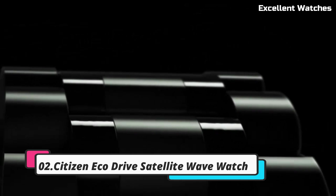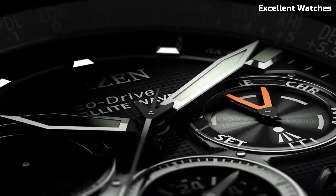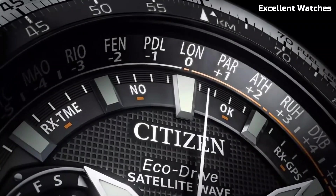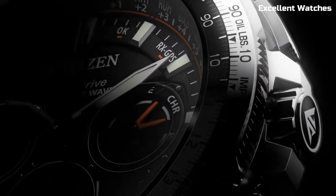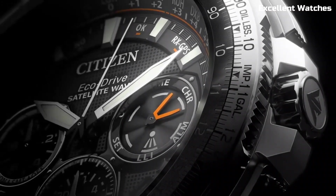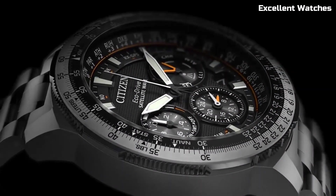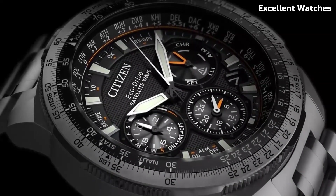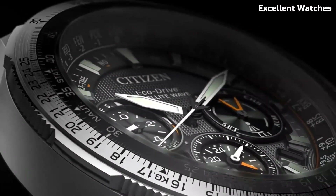Number 2: Citizen EcoDrive Satellite Wave Watch. This is a pinnacle of precision and innovation. It synchronizes with GPS satellites for incredibly accurate timekeeping, adjusting to your location in real time. This watch marries style with substance, featuring a sleek design and a variety of functions including world time, a perpetual calendar, and a power reserve indicator. Its eco-friendly EcoDrive technology ensures it's powered by any light source, eliminating the need for battery changes. For those who demand both sophistication and high-tech performance, this timepiece is a perfect fit, offering unmatched precision and timeless elegance.